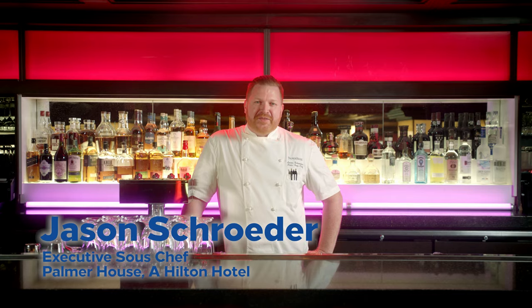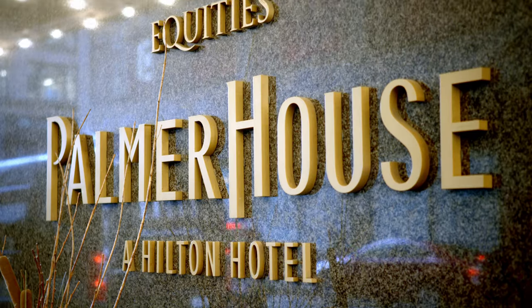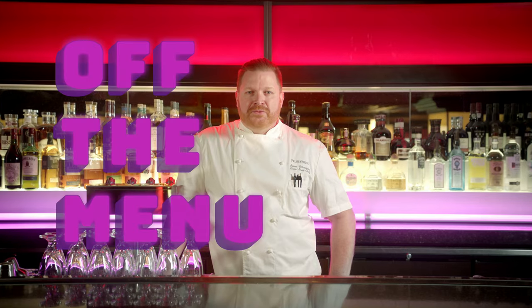Hi, I'm Jason Schroeder and I'm the executive sous chef at Palmer House, a Hilton Hotel, and this is Off the Menu with Hilton.